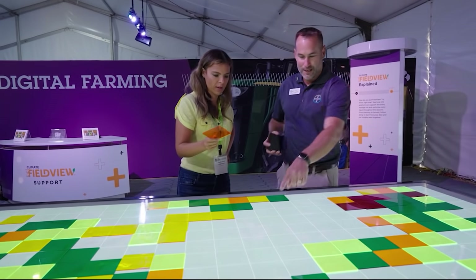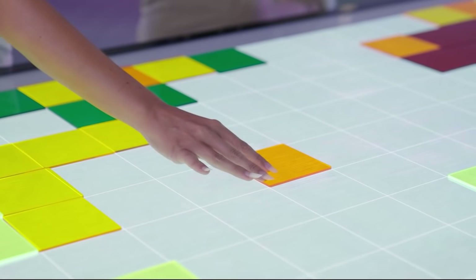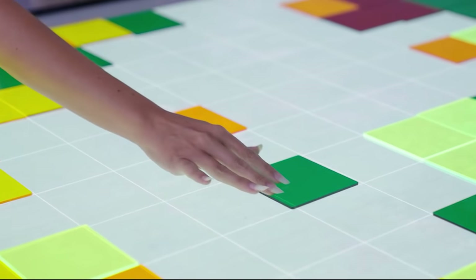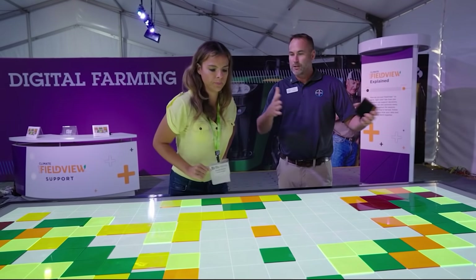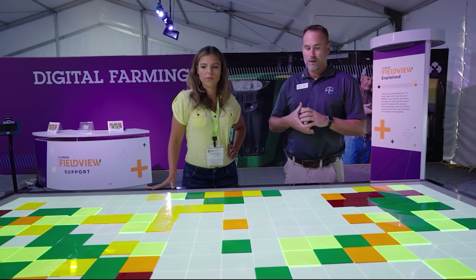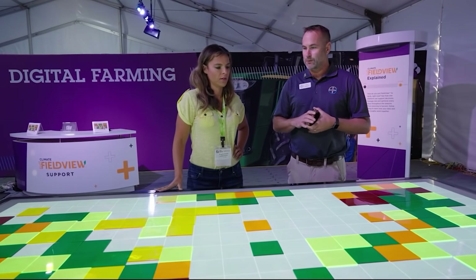This area of the field looks like it's struggling a little bit. Green is great. That looks like a great spot of the field. Imagine being able to do this on thousands upon thousands of acres and really be able to enhance the decision-making that you're faced with every single day.